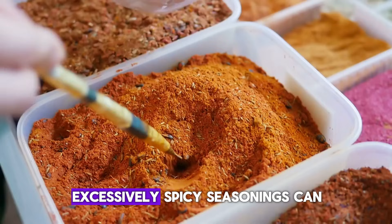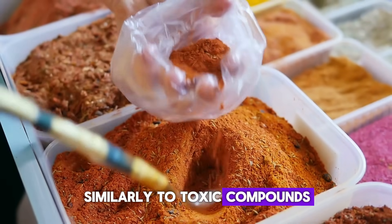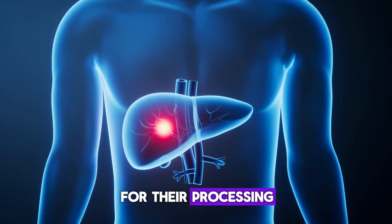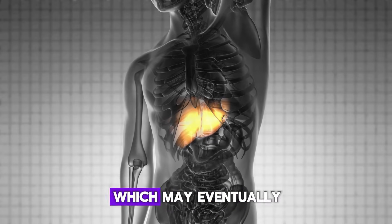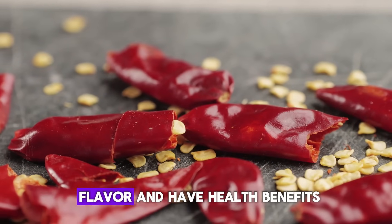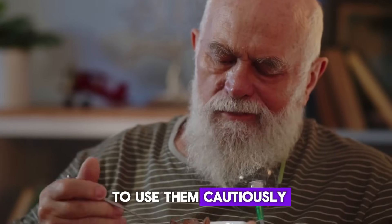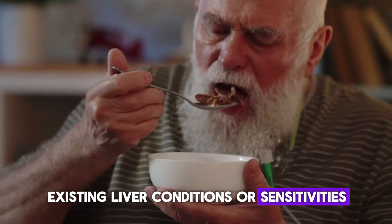Third: Spicy Spices. Excessively spicy seasonings can affect the liver similarly to toxic compounds. They prompt the liver to produce more bile for their processing. Excessive bile can accumulate in the bile ducts, which may eventually lead to the formation of gallstones and fatty liver disease. While spices can add flavor and have health benefits in moderation, it's crucial to use them cautiously, particularly for those with pre-existing liver conditions or sensitivities.